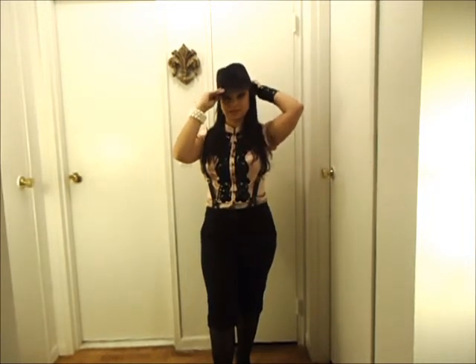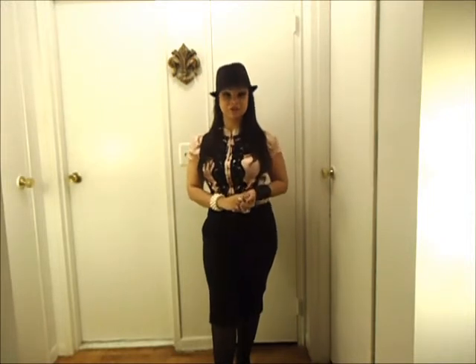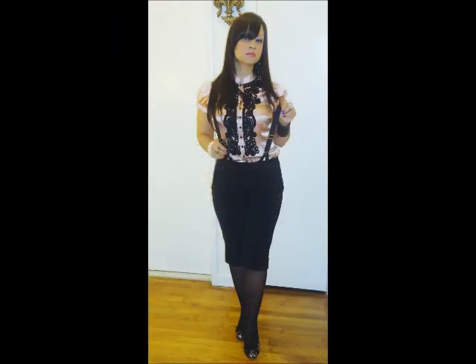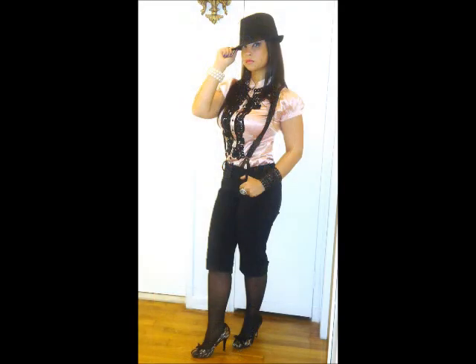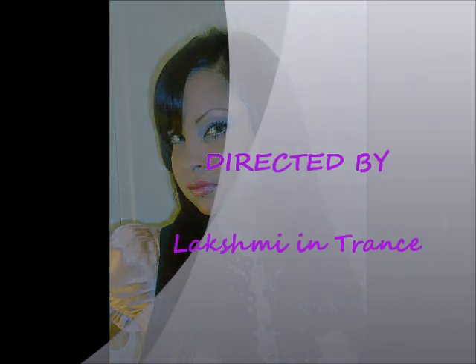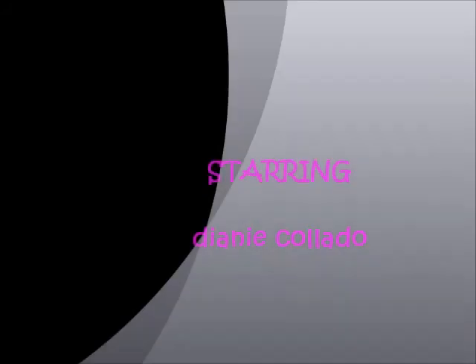Well guys, this is the look for this week. If you have any questions or comments, you can go on my website www.laxmeandtrends.com. I will see you next week with the upcoming video of Stilo of the Week. Bye!